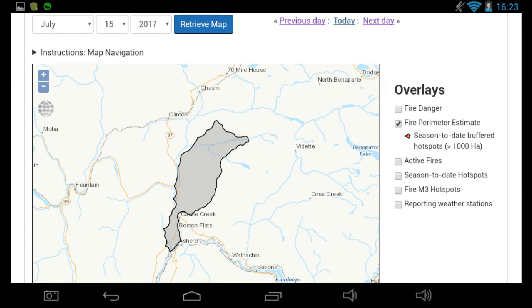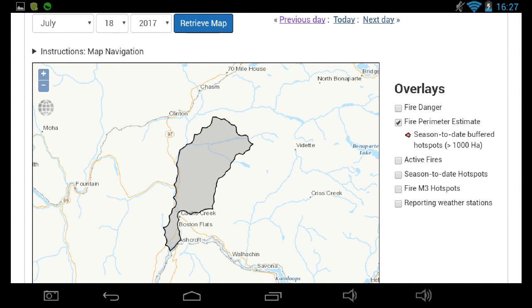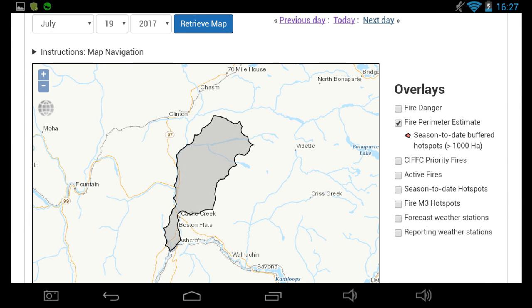On the 15th, the winds flare up and drive the fire to 52,000 hectares. Crews work on the ridge and the plateau above the Bonaparte Valley and hold the fire back, putting out spot fires that are leaping ahead and holding the firehead.